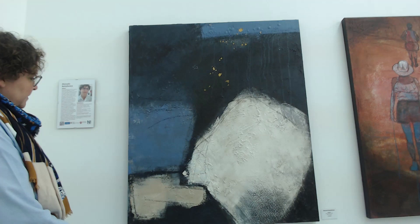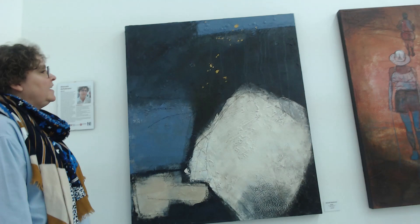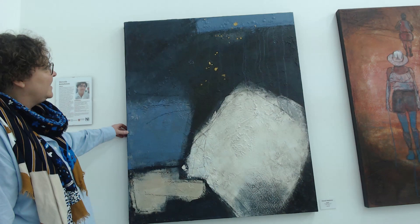What's the name of the piece? It's inspired by a photo from the cover, and it's made with marble powder mixed into acrylic.